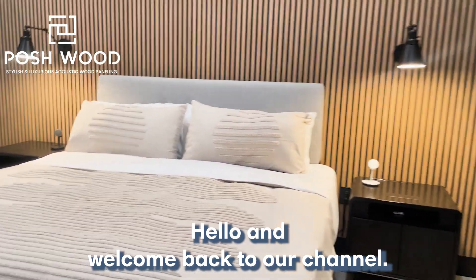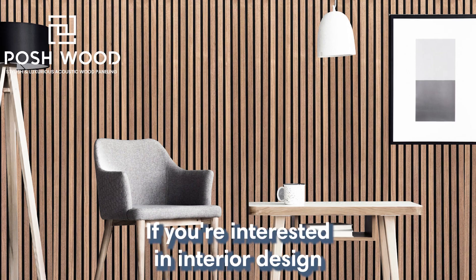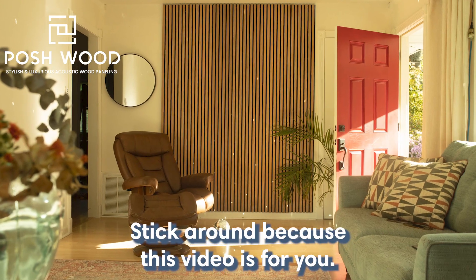Hello and welcome back to our channel. Today we're going to talk about a practical and stylish solution for your home: slat panel walls. If you're interested in interior design or looking for ways to maximize your storage space, stick around because this video is for you.